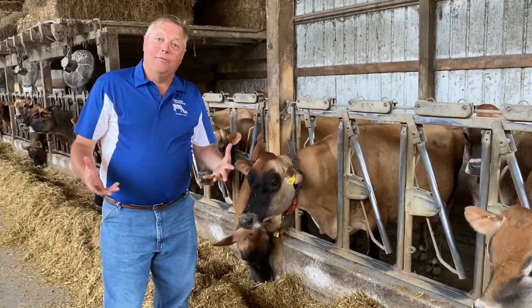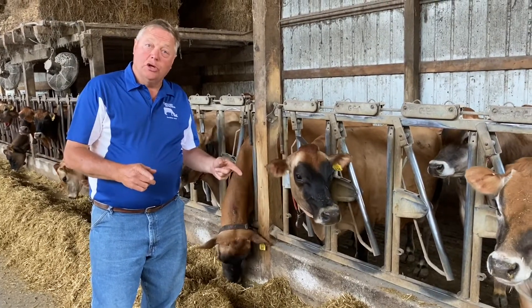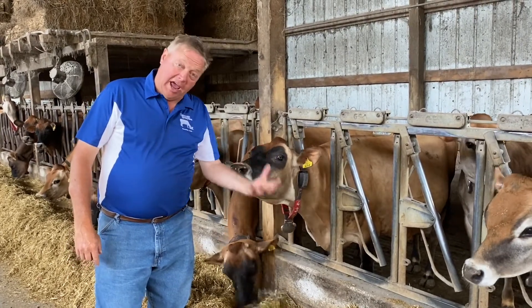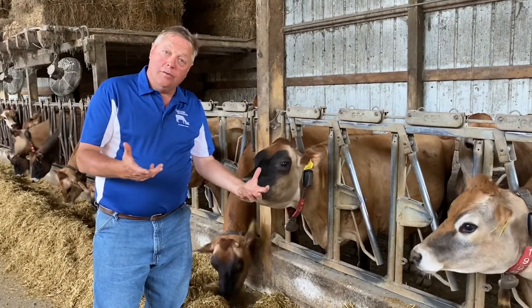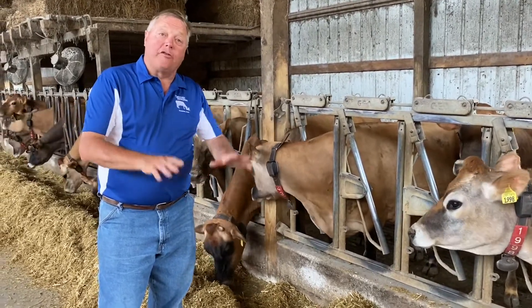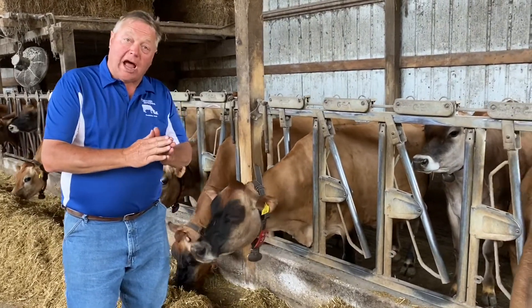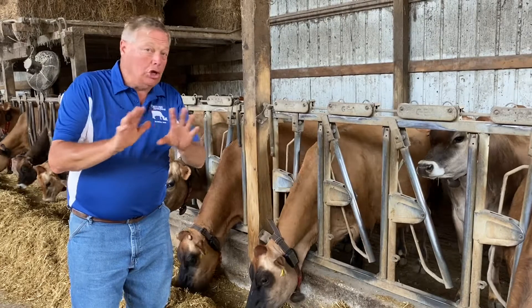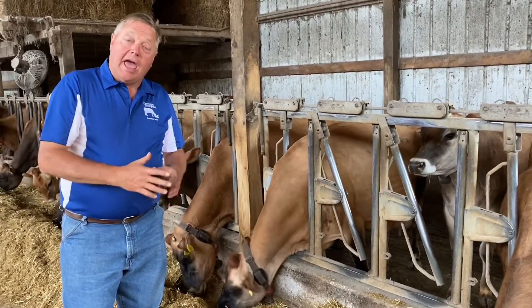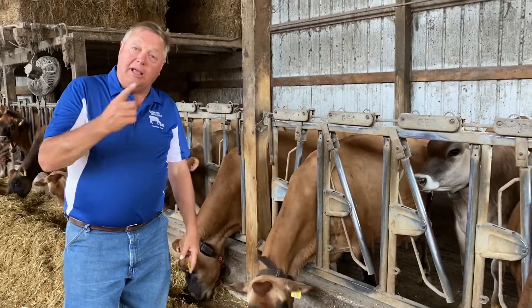Let's talk about the life of a cow. They are born and drink milk for two months. When they're two years old they have their first baby, and that's when they go from a heifer to a cow. Having that baby starts milk production, and they will milk for approximately 10 months. At the end of 10 months they will go dry — meaning no milking — for two months, then have another baby and milk again for 10 months. That cycle keeps repeating itself.